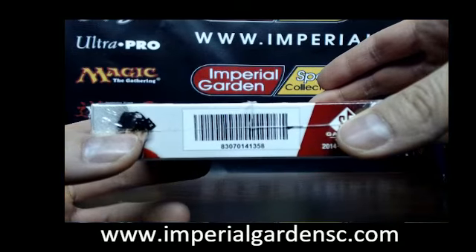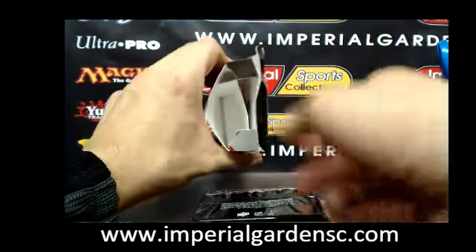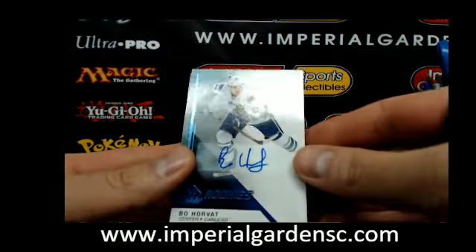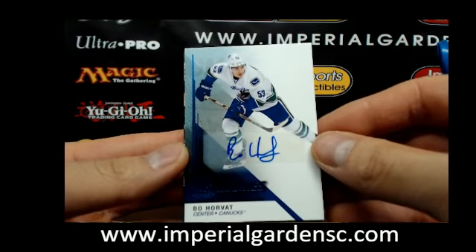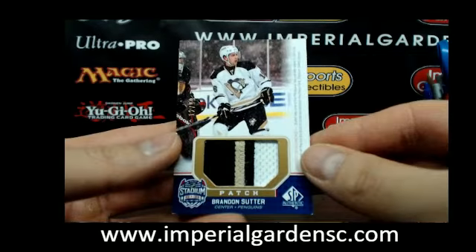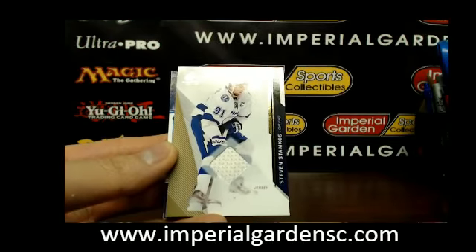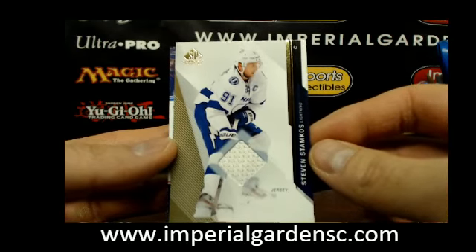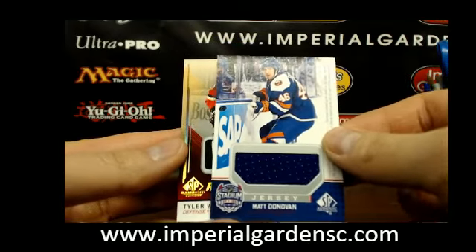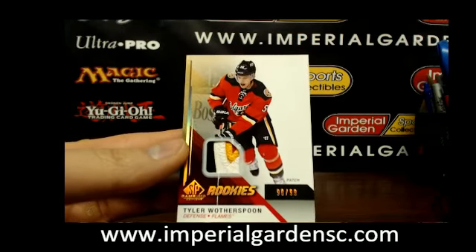Box number 3, serial 1358 — that's a real plumper on this one. Box 3, we have a SP rookie autograph of Beau Horvath going out to the Canucks. Three-color stadium series patch of Brendan Sutter, number 12 of 99 for the Pittsburgh Penguins. And a SP game use jersey of Stephen Stamkos going out to the Lightning. A stadium series jersey of Matt Donovan for the New York Islanders. And finishing the break with a four-color SP rookie patch of Tyler Weatherspoon, number 90 of 99, for Calgary.